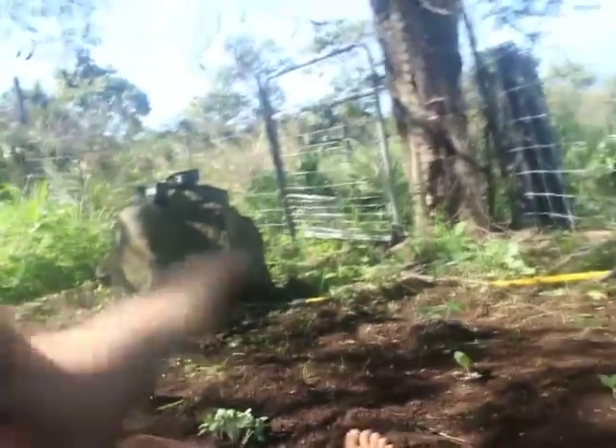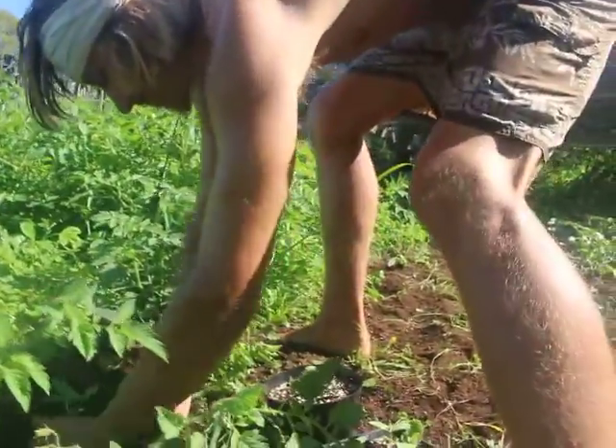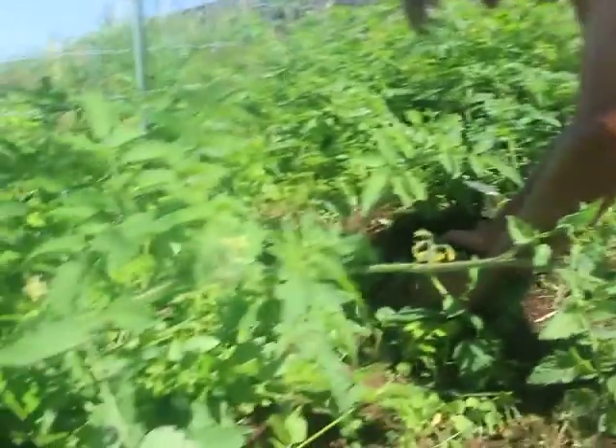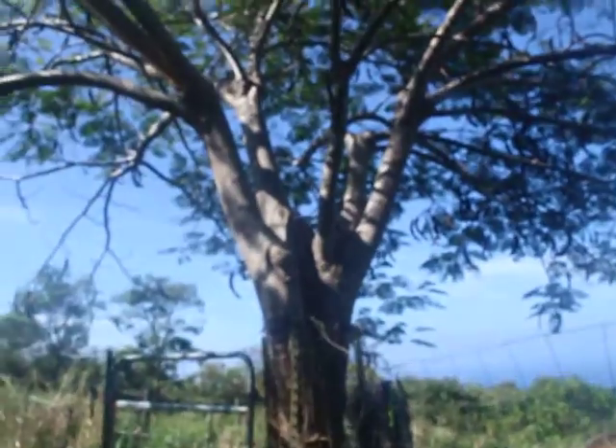We've got melons, watermelons, and peas. This is one big tomato plant and over there is one huge tomato plant. And then we have an aquaponics system up there — we've got a bunch of tiny little lettuces going, so we'll be making a lot of different salads. And this is the tree that we put the chameleon on the other day to hang out.